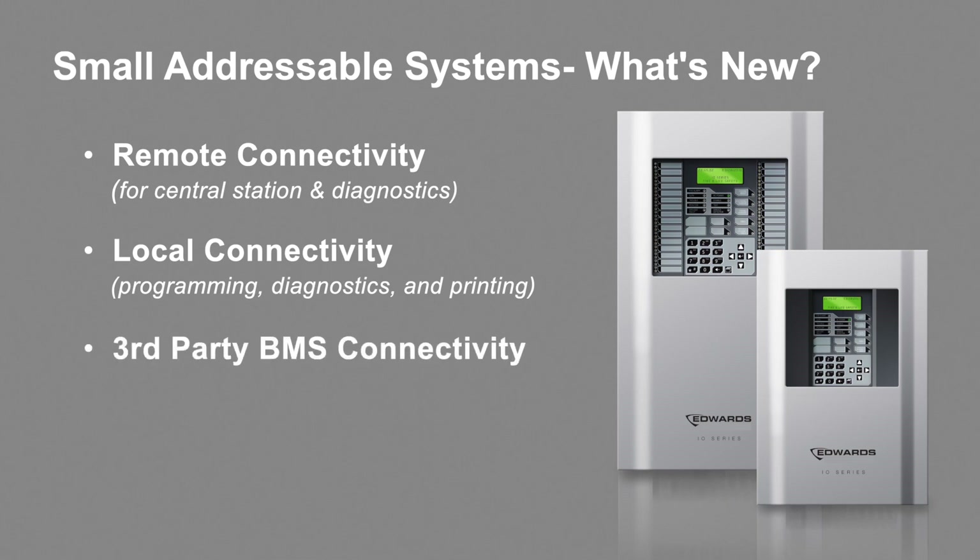An interface for third-party building management system connectivity, and remote connectivity to an extent. The fourth item being cybersecurity enhancements to counter today's cyber threats. The overall theme of the upcoming product release is around connectivity, a very important aspect of a life safety system.